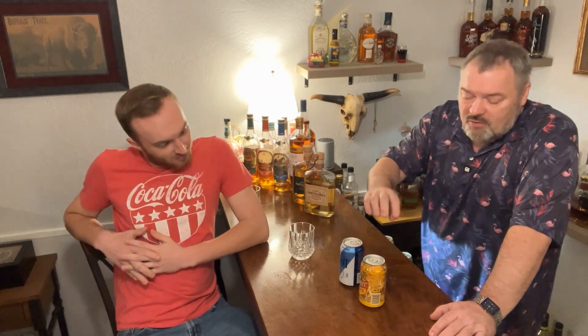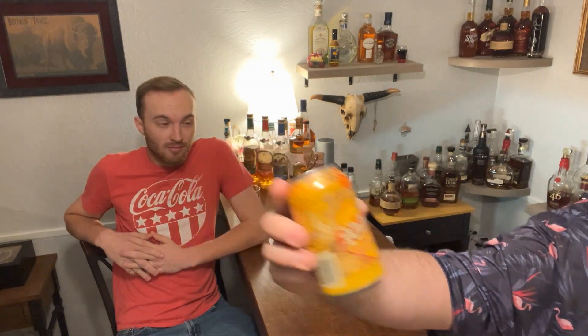Hey guys, welcome back to another edition of Cocktails with the Kansas Flamingo Chef. I'm Christian, and I'm responsible for him — it is what it is. So we're going to try some odd beer. I'm sure a lot of you have heard of Shiner Bock. Shiner Bock is a product out of Texas — a traditional German heavy bock. It's actually a really good beer, but for some reason over the last few years Shiner has decided they need to make everything.